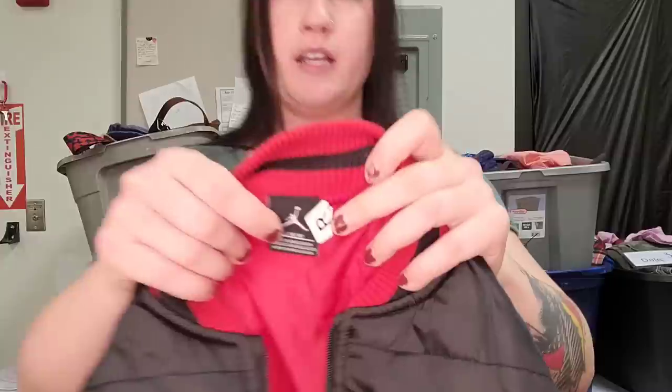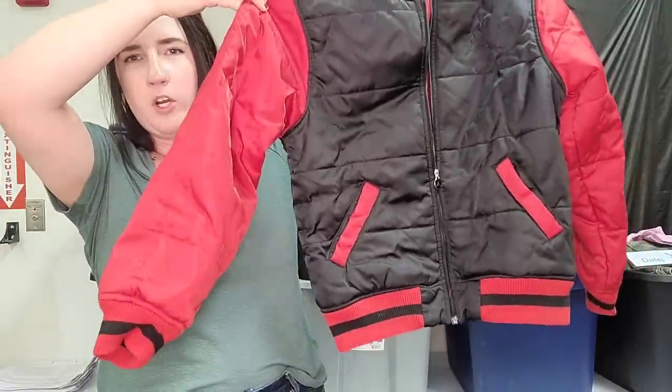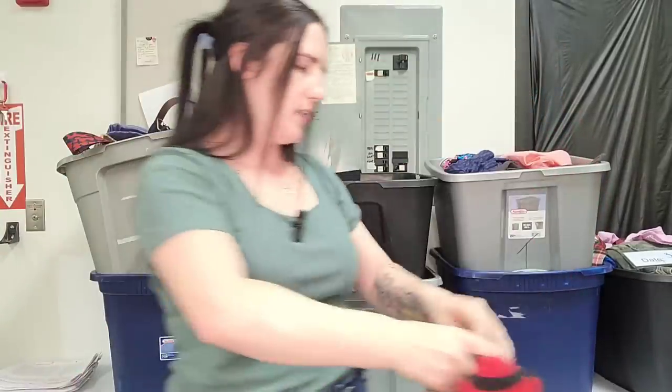This one is a boys Nike Air Jordan — I have pretty good luck with this brand. Size large, again kids, boys, bomber puffer jacket. I'll need to do some more comps on this, but I'm going to guess like $35 to $40.